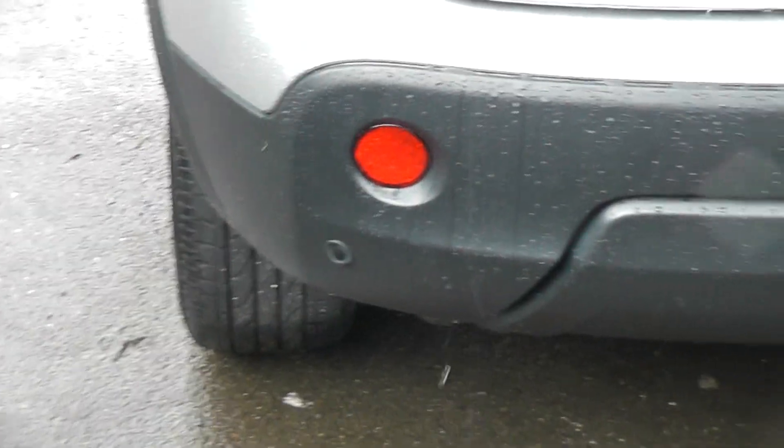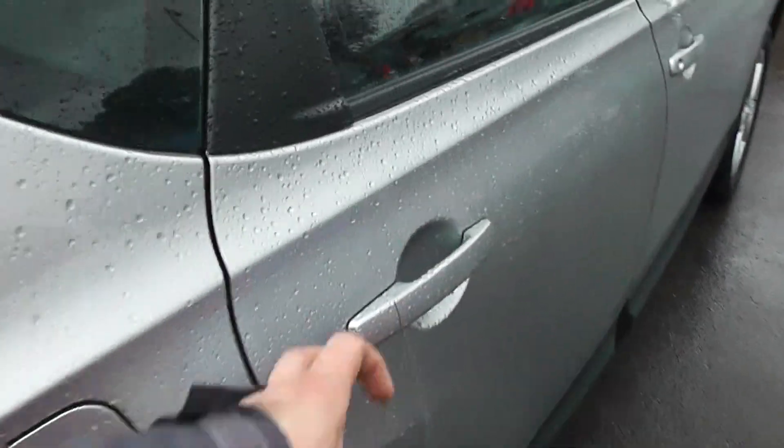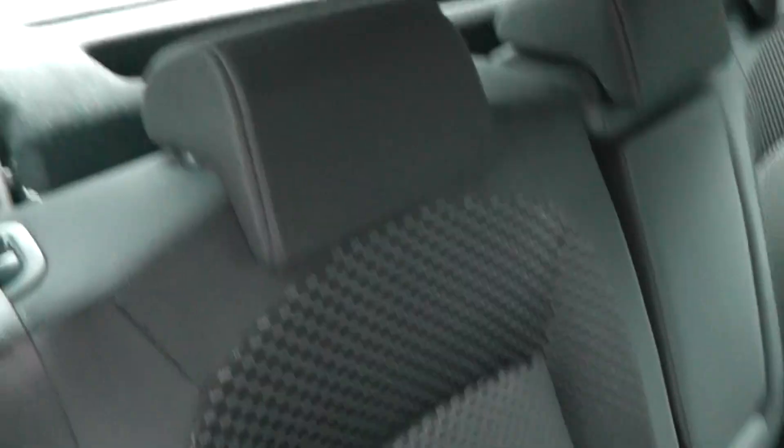As you can see with this model you also get parking sensors. If you have a look in the rear you'll see we have the black patterned cloth interior.